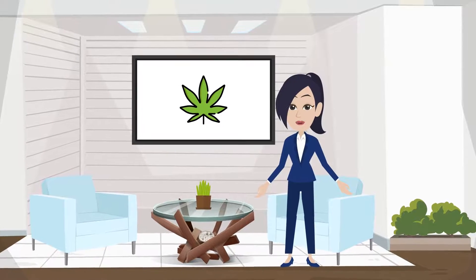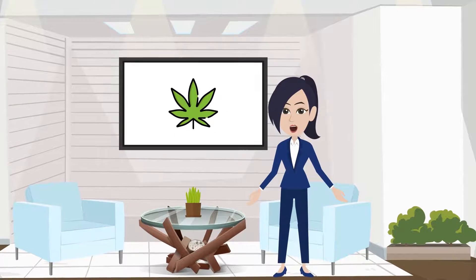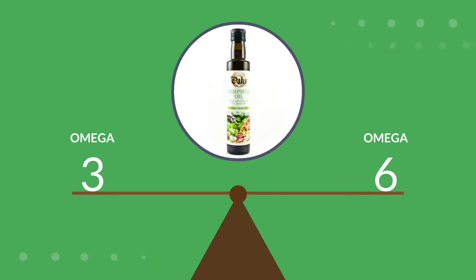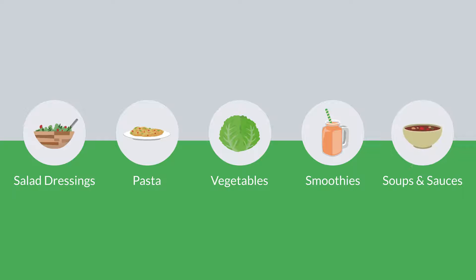Did you know that hemp and hemp-related products like Oaks Organic Hemp Oil offer lots of health and nutritious benefits? Oaks Organic Hemp Seed Oil is the perfect balance of omega-3 and 6 and can be added to salad dressings, pasta, vegetables, smoothies, soups, and sauces.